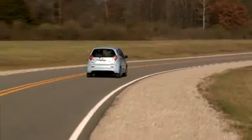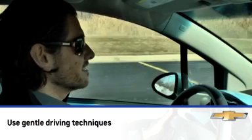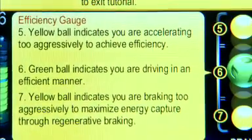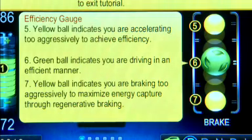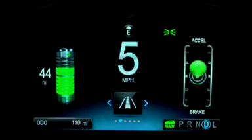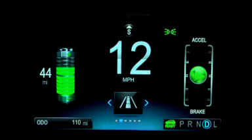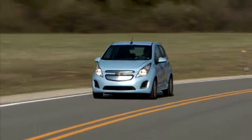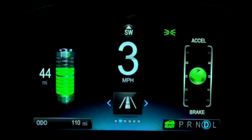Avoid quick starts and hard stops. These actions use more energy than smooth and slow starting and stopping. Spark EV's efficiency gauge is a very helpful tool to help improve your driving style. If the green ball turns yellow and moves above or below the center of the graph, you're driving too aggressively.